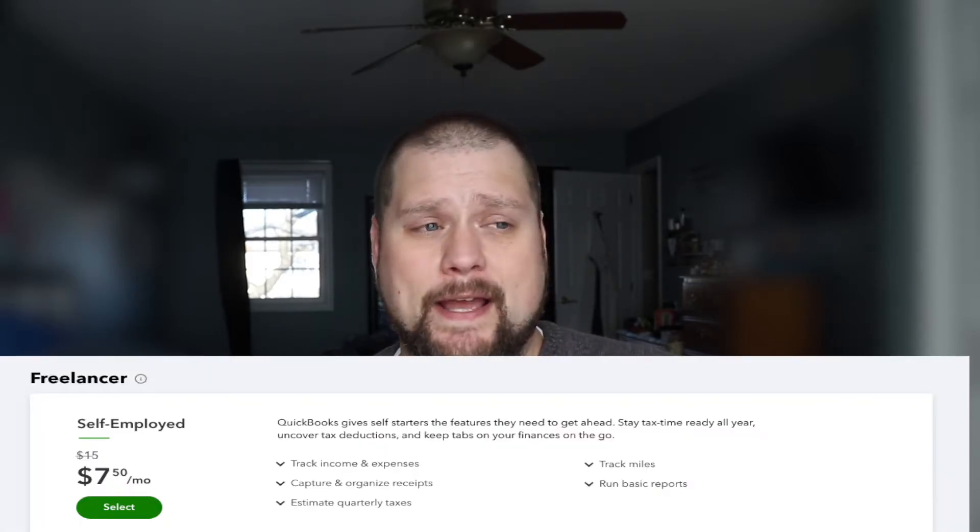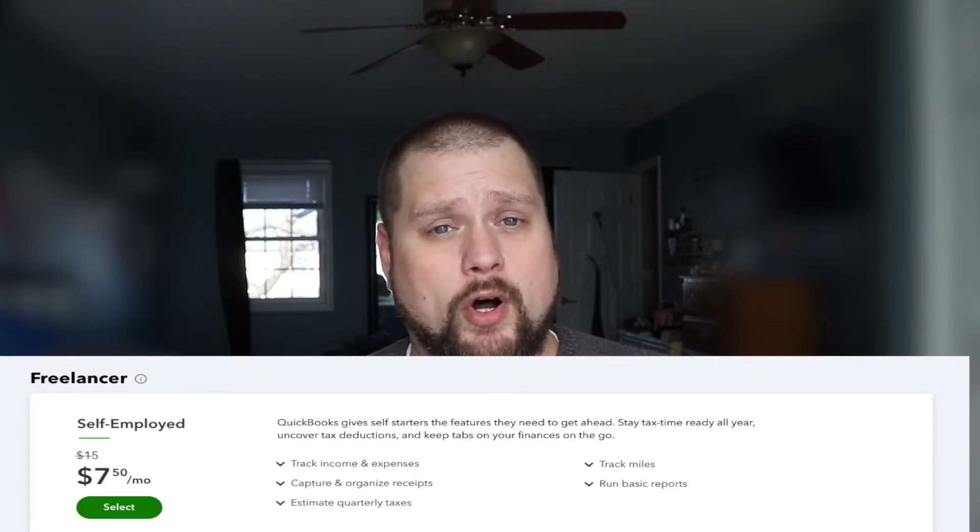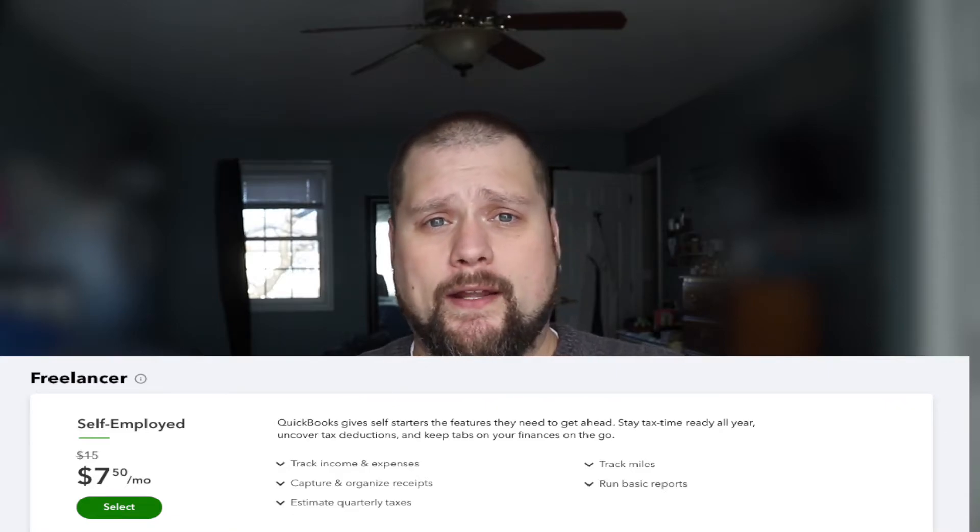The last plan is the Advanced, which is going to have everything we just talked about plus a whole lot of other features. This is for the true largest of small businesses — where you're going to have an accounting team, track expenses for employees, and almost need one-to-one coaching for your staff on how to use QuickBooks. It's a little bit overkill for most small businesses. There is one additional package which is only for the self-employed — your sole proprietor or true small mom-and-pop shop. If you're running a single bank account under your name and want to separate business expenses from personal expenses, this is going to allow you to categorize those.